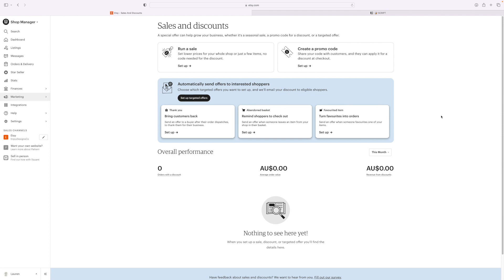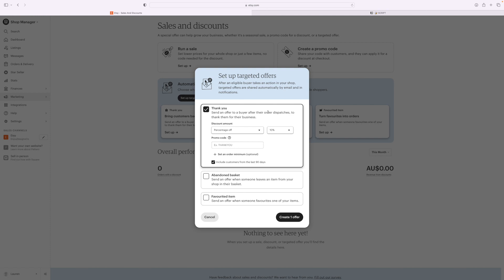They'll get a little reminder like, 'Hey, you've got this in your cart — would you like an extra 10% off?' I think it's really cool that Etsy has this feature. Let's create the thank you discount first — this is what brings customers back. For people who have already purchased from you, Etsy will automatically send them this offer. I like to give my buyers 30% off. Add in a promo code like 'THANKYOU30.' I highly recommend also creating an offer for the abandoned basket and a favorited item.